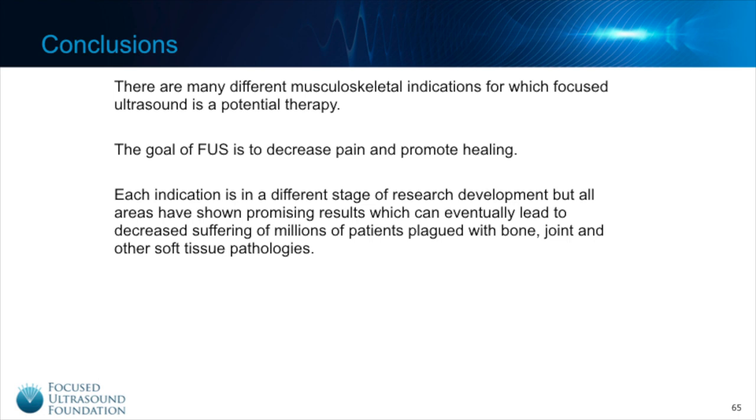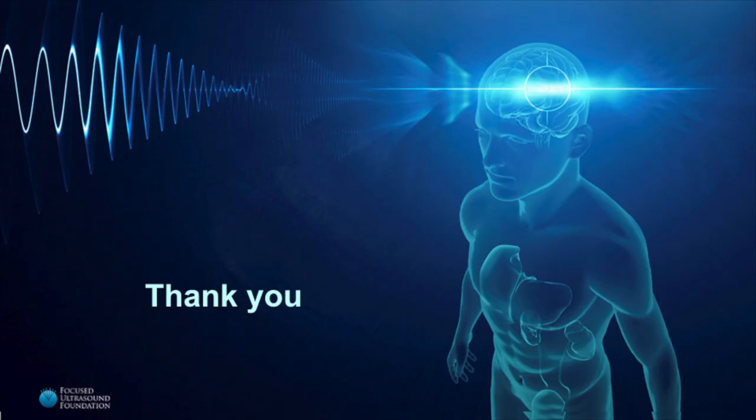In conclusion, there are many different musculoskeletal indications for which focused ultrasound is a potential therapy. The goal of focused ultrasound is to decrease pain and promote healing. Each indication is in a different stage of research development, but all areas have shown promising results which can eventually lead to decreased suffering of millions of patients plagued with bone, joint, and other soft tissue pathologies. Thank you.